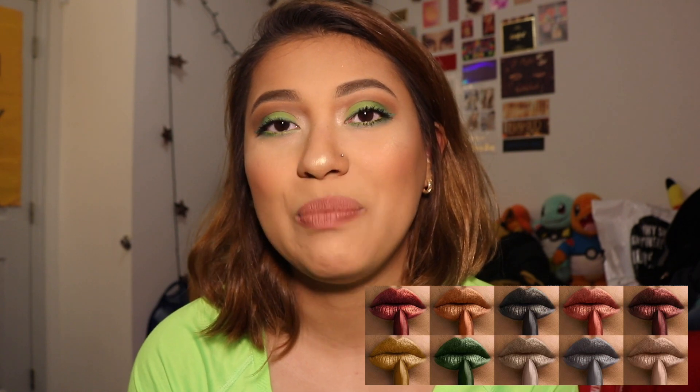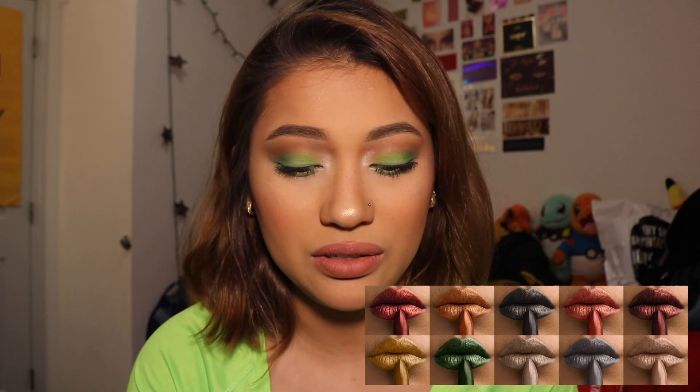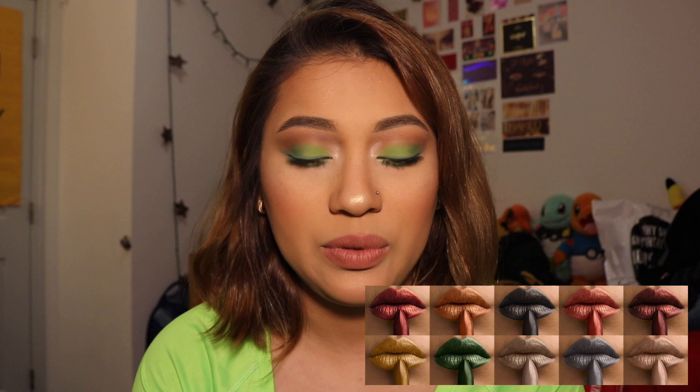Next is a drugstore product — the Maybelline Matte Metallic lipsticks. I'm not going to be getting those because they're a little too bold for me. I don't wear green or blue lipstick — I'm perfectly fine with red and purple. I also just don't like metallic anything on my lips, so I'm not going to be getting those.